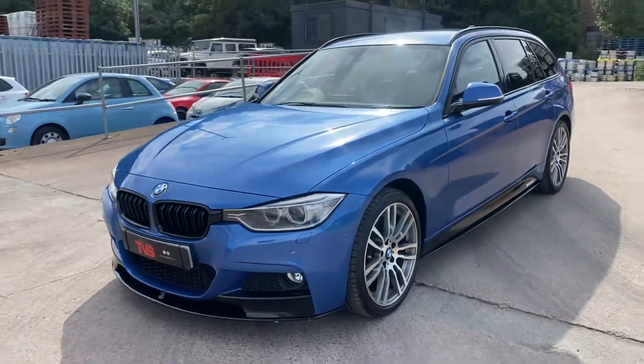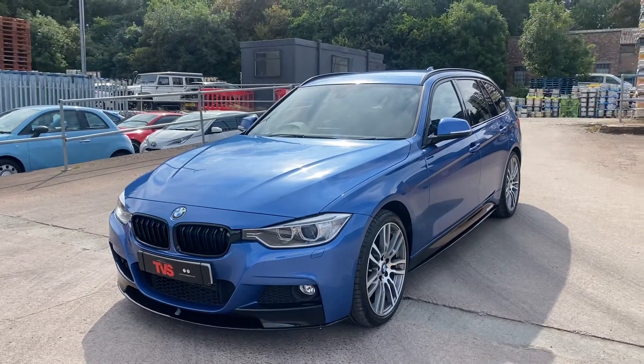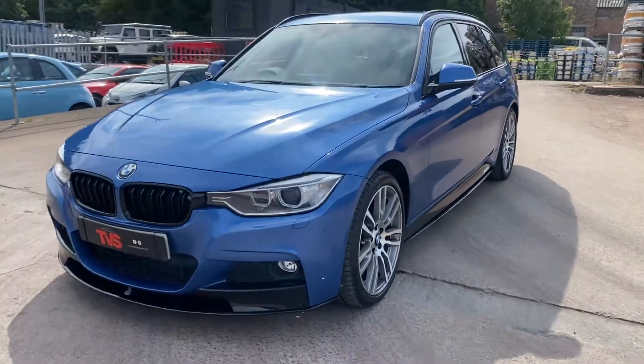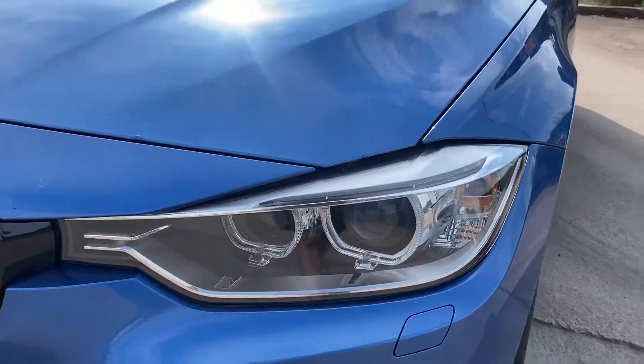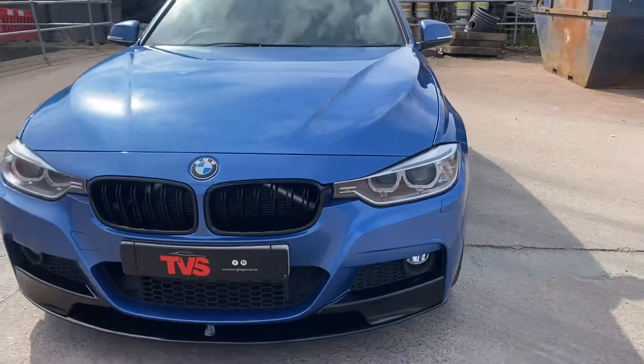The vehicle also has the M Performance appearance package in gloss black. It also has the xenon headlights, which give a far sharper look and are obviously far more effective at night time.